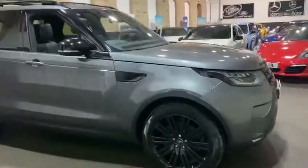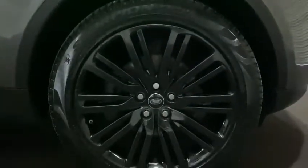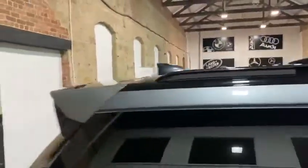It's got the metallic grey with the black accents, the nice big black alloy wheels, black accents on the grille. Open the top — you've got the black roof rails and the panoramic roof as well.